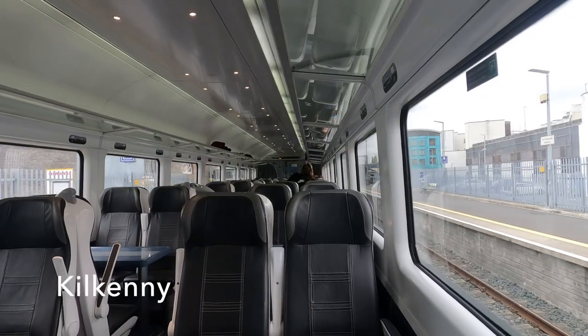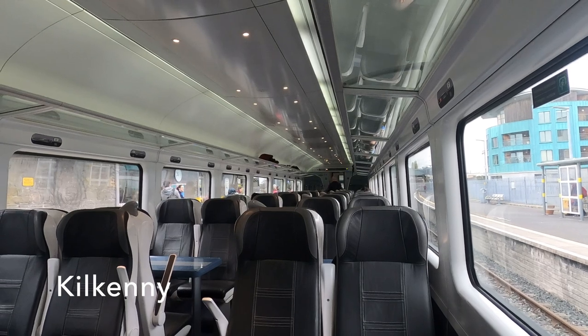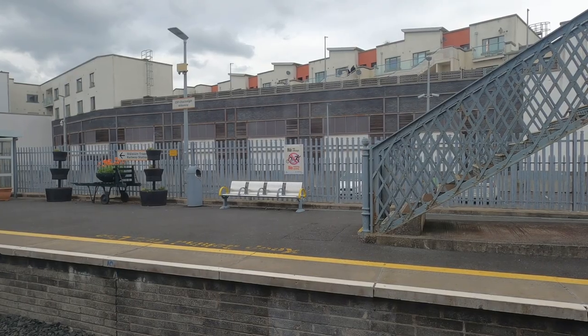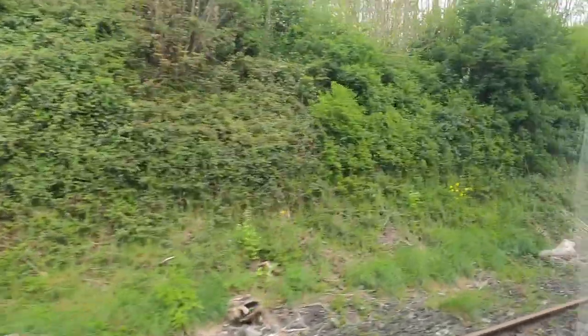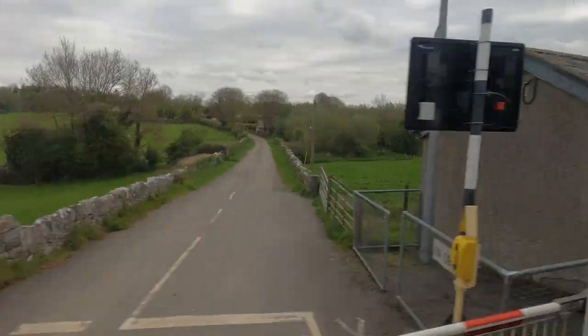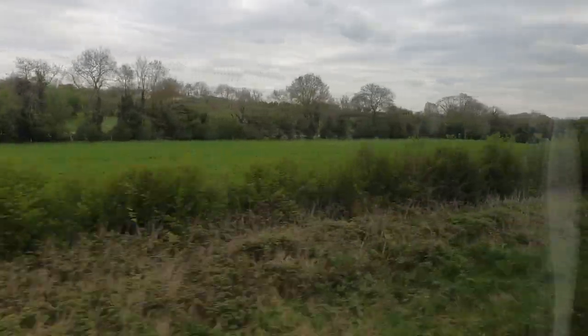The luxury of two platforms at Thomastown is now a distant memory. Not only do we reverse at Kilkenny, but as we're running on a single track we also have to wait for the incoming service from Dublin — and here it is. With the line now clear, we waste no time heading out under the bridge. At the Lavistown crossing we enter the triangle that puts us on the northbound track for Dublin.